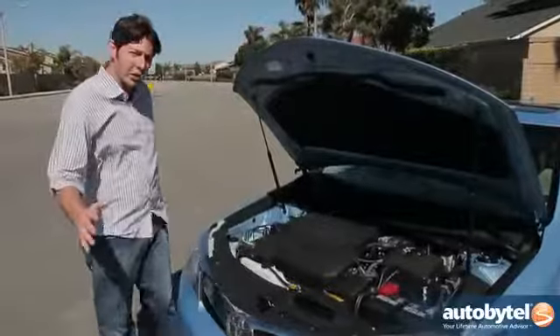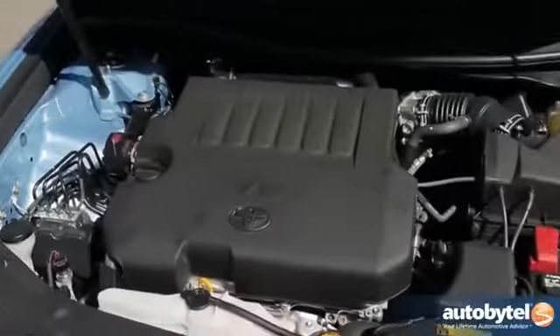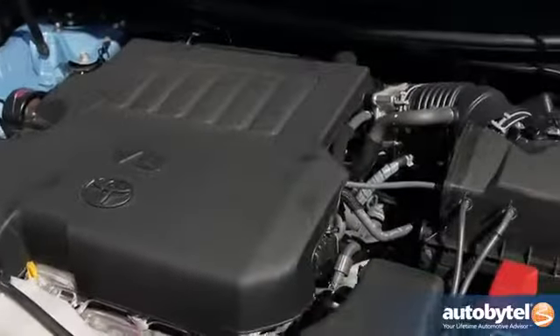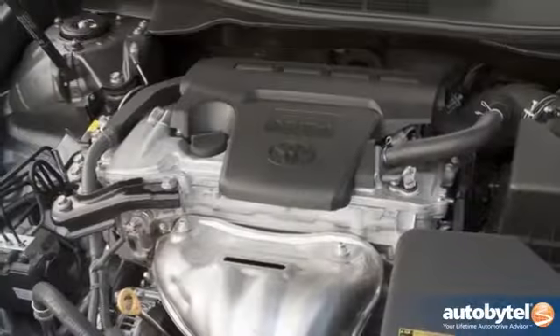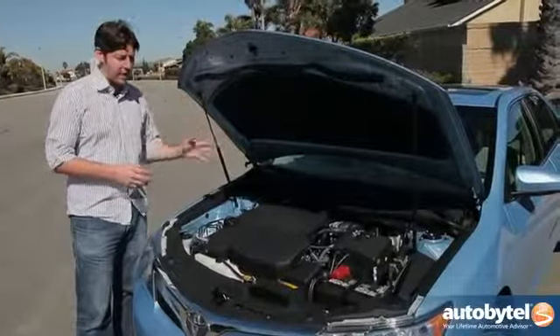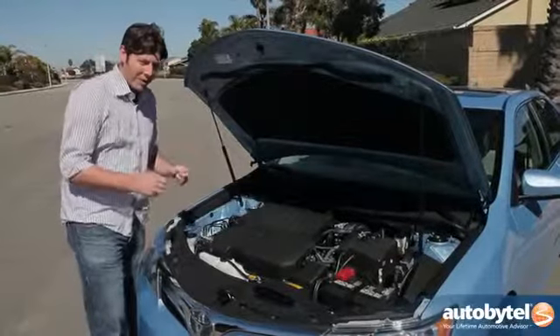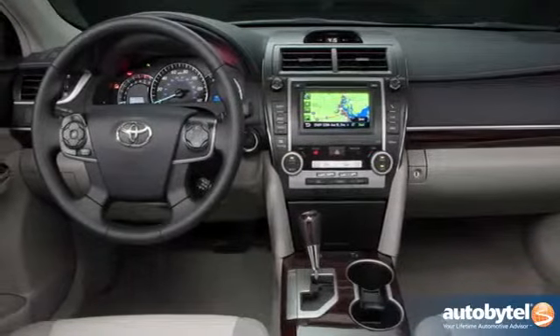Under the hood, we're driving the V6 model, which is good for 268 horsepower — that's actually a good chunk of energy. You can get up and go in this car if you want. If you want to save money and save at the pump, get the 2.5-liter four-cylinder engine, which puts out around 170 horsepower — enough to get this thing scooting around town. But if you want a little more energy to get your commute done faster, get the V6.